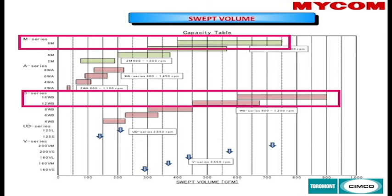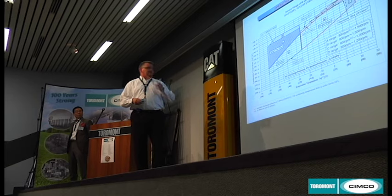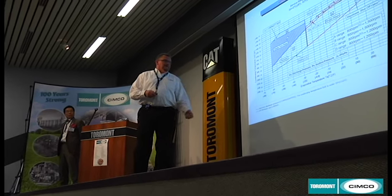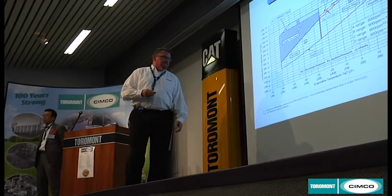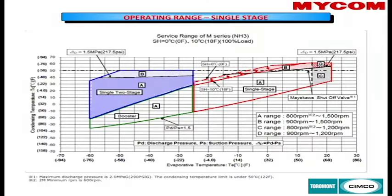This chart shows the increased operating range available with the M compressor due to higher working pressures. The 1,500 RPM shown is based on other parts of the world running at 50 Hz direct drive. In Canada, most systems are running around the 1,200 RPM range.